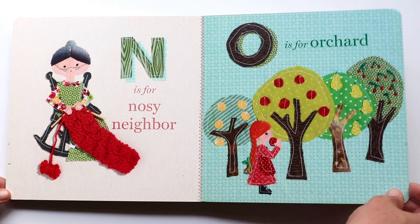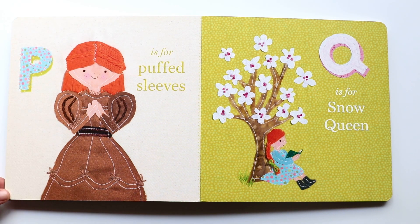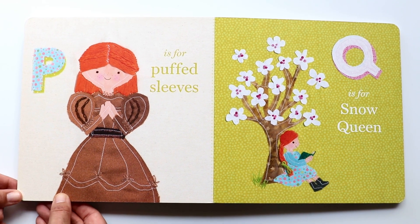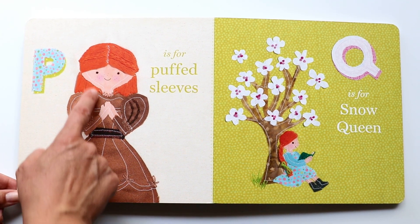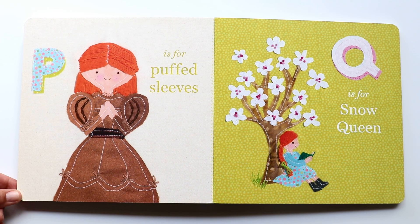Let's move on to the next letter. It is P. P makes a 'puh, puh, puh' sound. And P is for puffed sleeves. Do you see the puffed sleeves that Ann is wearing on her dress? They look very nice.